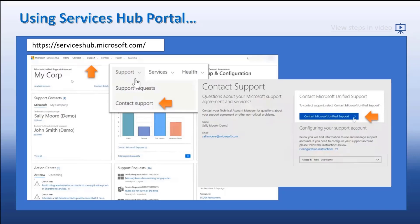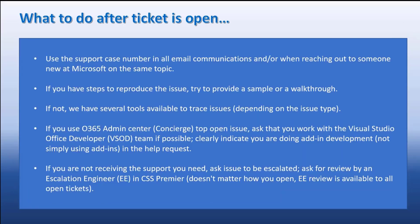When you go to Service Hub, the easiest way is to go to the Support tab, go to Contact Support, which brings up another window. You want the middle option with the blue button — click and say Contact Support. It takes you to a form where you describe your issue, what product you're dealing with, and how you want to be contacted. As long as you indicate add-in development, you should get to the right team on Premier and that will open the ticket for you.